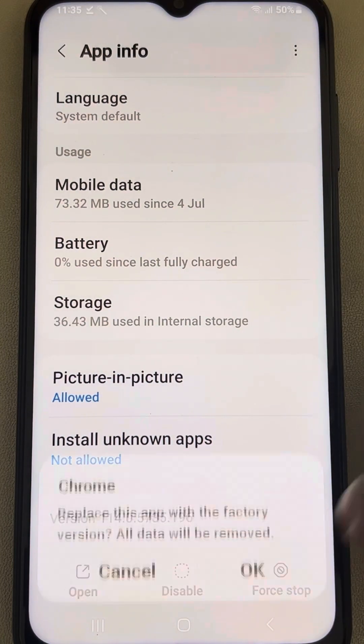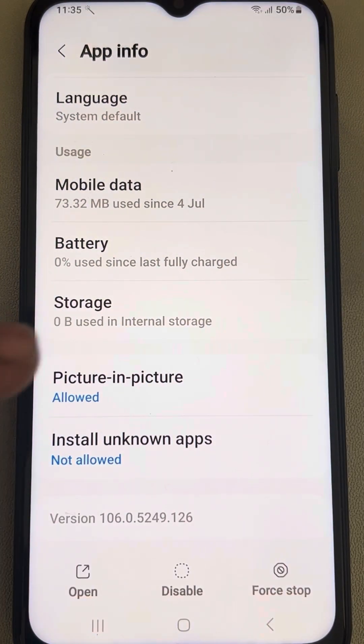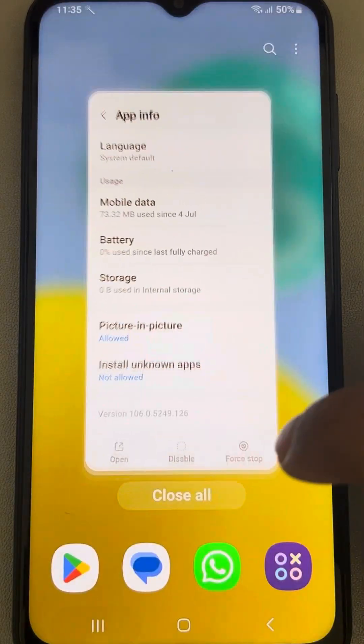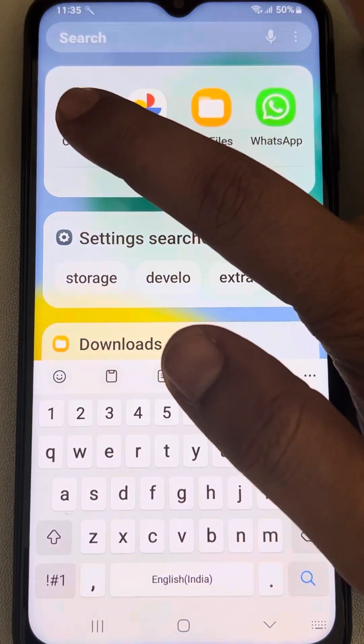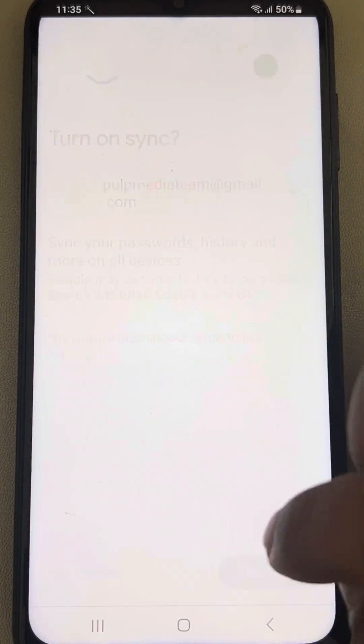Tap on Uninstall Updates and it will uninstall recent updates which may have made the app unstable with the current Android version. Then try to open that particular app again and see whether it works or not.